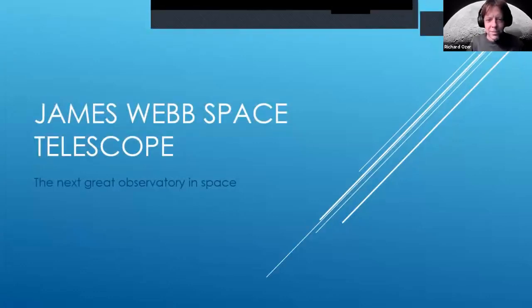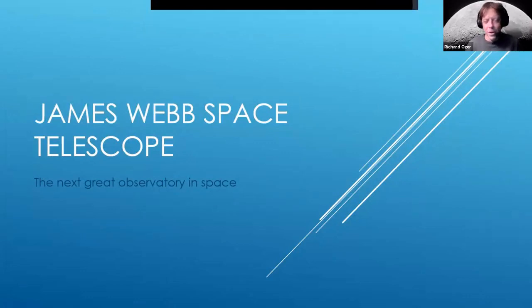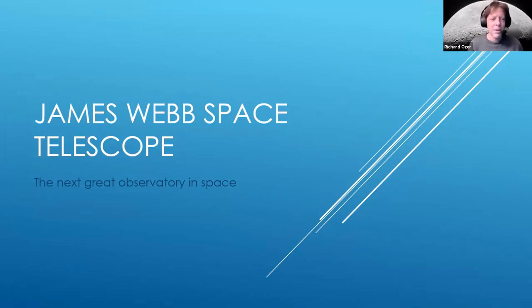Let me share my screen and we'll get started. There's a reason I was interested in doing this presentation. I had the great opportunity to go down to Redondo Beach in August and spend about two and a half hours with the James Webb Space Telescope behind a protective glass booth.